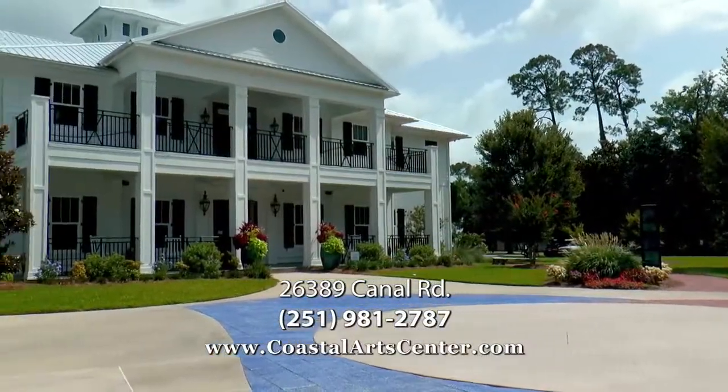We hope you'll stop by to see us Monday through Friday, 9 to 4. And if you need more information, give us a call or check out our website.